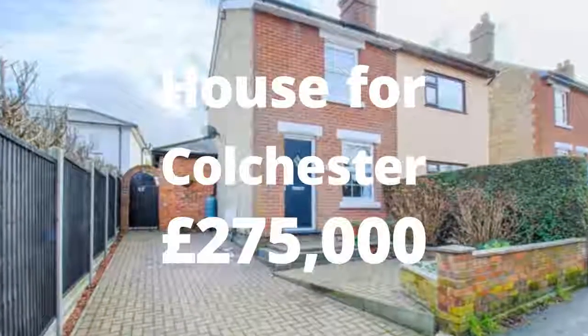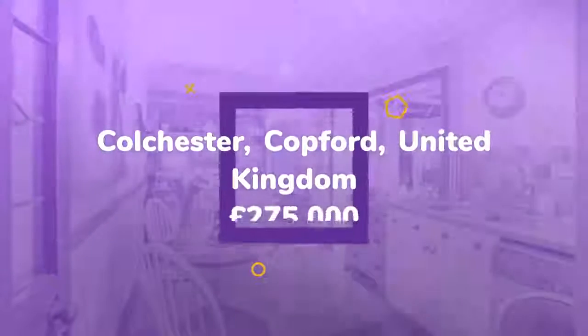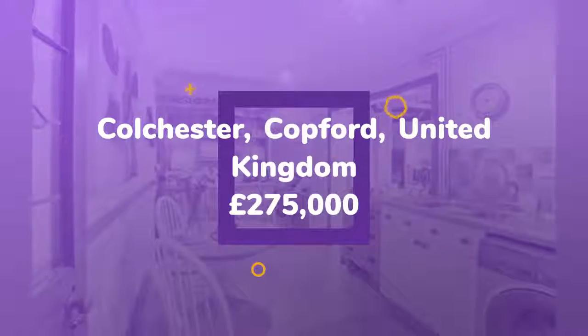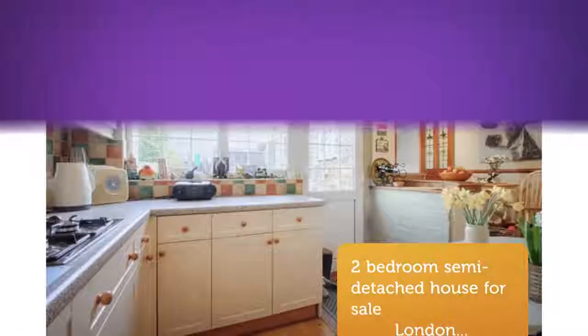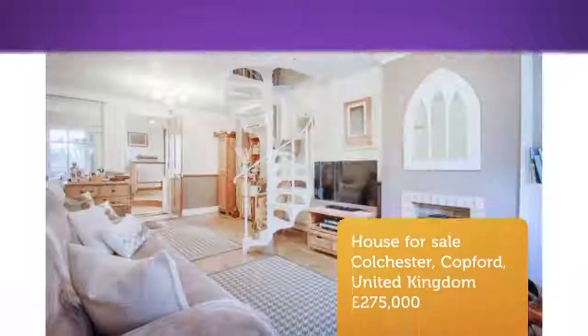Two-bedroom semi-detached house for sale on London Road, Copford. A charming two-bedroom cottage located in the popular area of Copford, this beautiful home is brimming with all the charm and character one expects from a cottage like this. Downstairs offers an open-plan kitchen/diner, a 20-foot lounge with feature spiral staircase, and a ground floor bathroom.